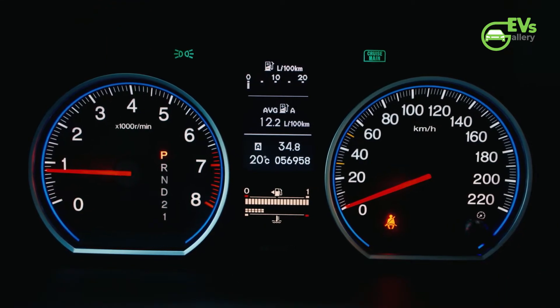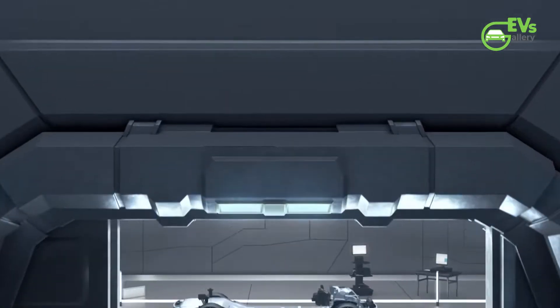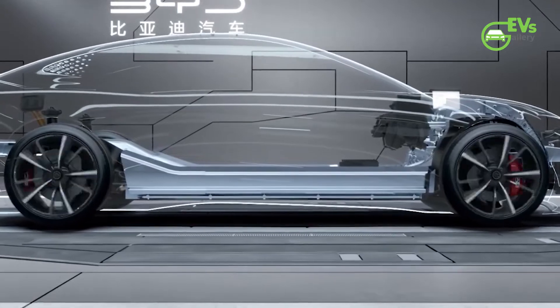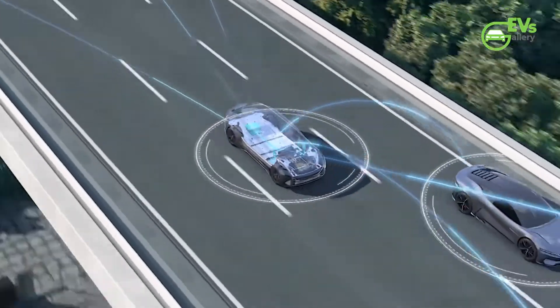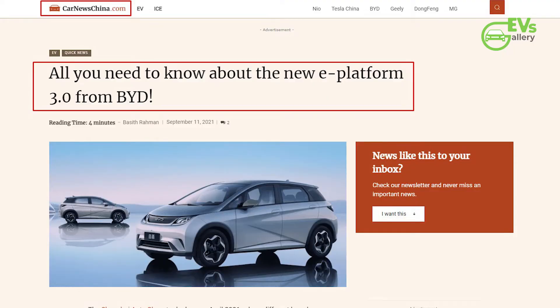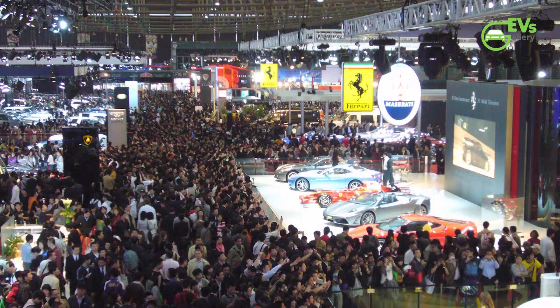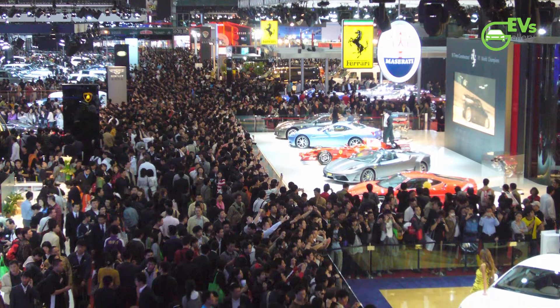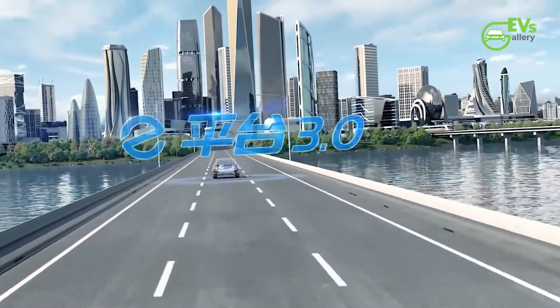Hello everyone, welcome to EB's Gallery. If you've been watching our videos from the very beginning, you might have heard me talking about the BYD 3.0 platform. Today I'll be telling you everything you need to know about the new e-Platform 3.0 from BYD. CarNewsChina.com reports that the Shanghai Auto Show took place in April 2021, where different brands announced their new vehicles and unveiled their upcoming tech.